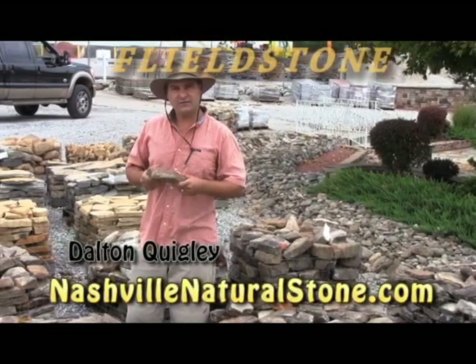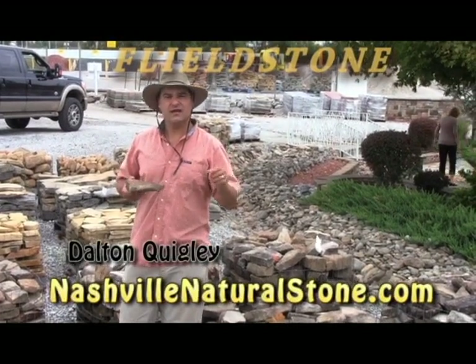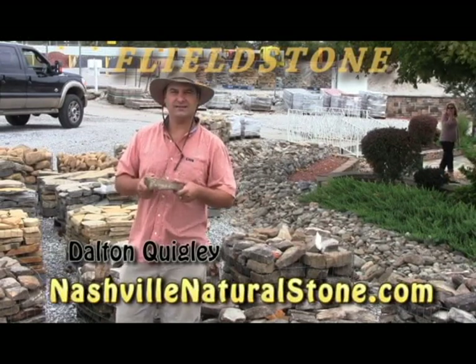Visit my website nashvillenaturalstone.com. Look for the link to the locations, and when you go there, call and ask about fieldstone and about having it delivered to your home for your project. Thank you.